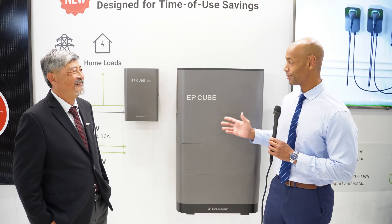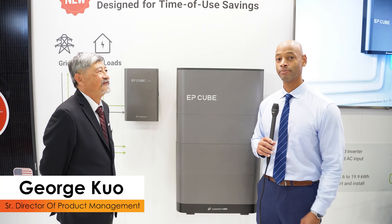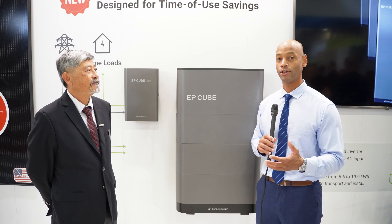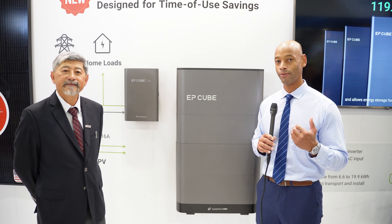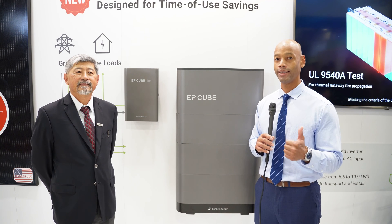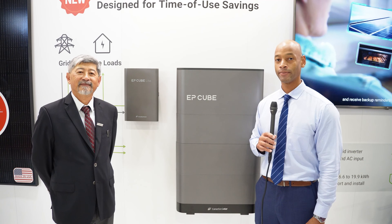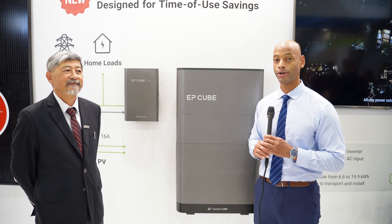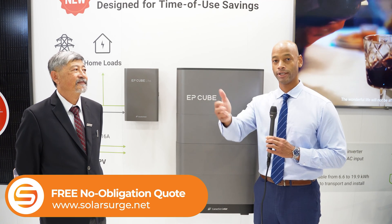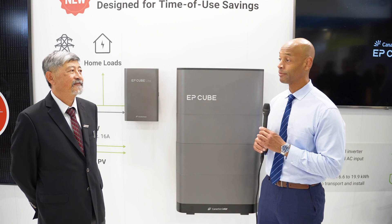This has been an introduction to the new EP Cube Lite solution. If you're getting value from these Solar Surge videos, give us a thumbs up and consider subscribing so you stay up to date. We come out to trade shows like this so you don't have to — to bring you the latest product information. If you're looking at solar power options for your home and need a quote for EP Cube or any other leading battery backup, feel free to reach out via the link below.